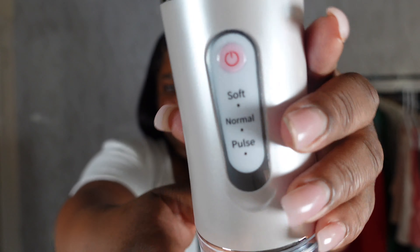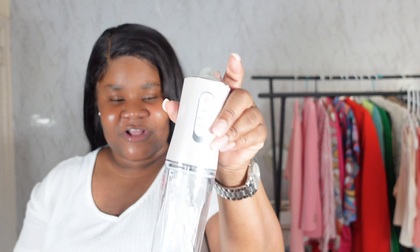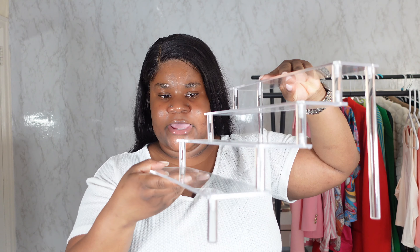The second thing is this portable oral irrigator, aka water flosser. It comes with all the accessories on the inside — three different pressure options: soft, normal, or pulse. I'm really excited to try this because I've been meaning to get a water flosser. Temu has a water flosser — I'm telling you, they sell everything for the low low.